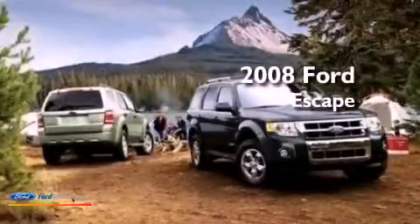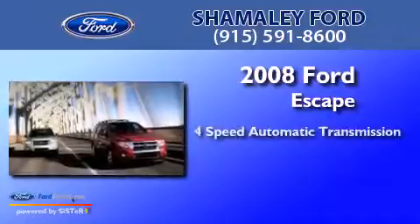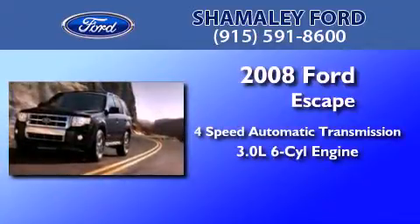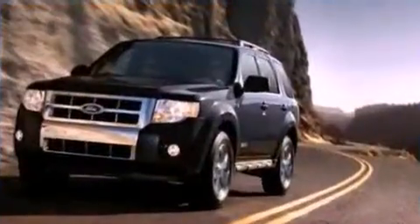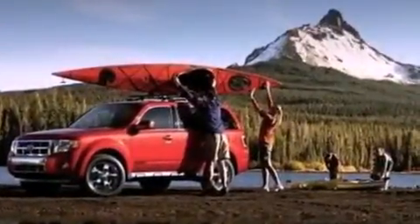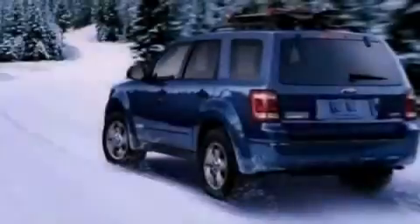This is a 2008 Ford Escape. This crossover has an automatic transmission and a 3.0-liter V6. Its top features include a multi-link rear suspension, traction control and stability control systems, aluminum wheels, roof rails, and a tire pressure monitoring system.